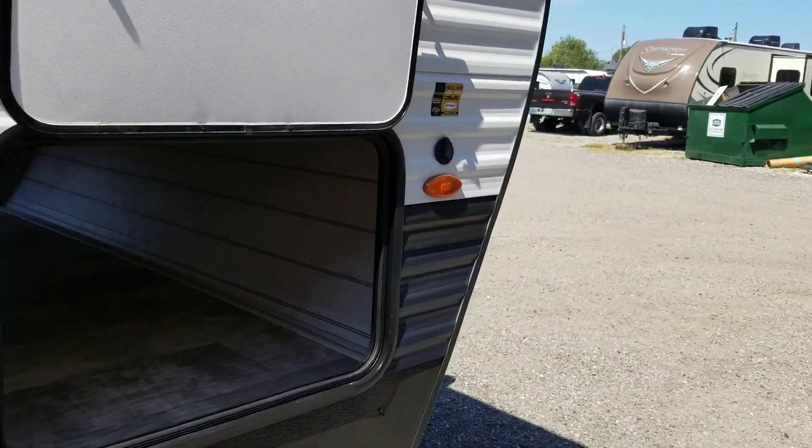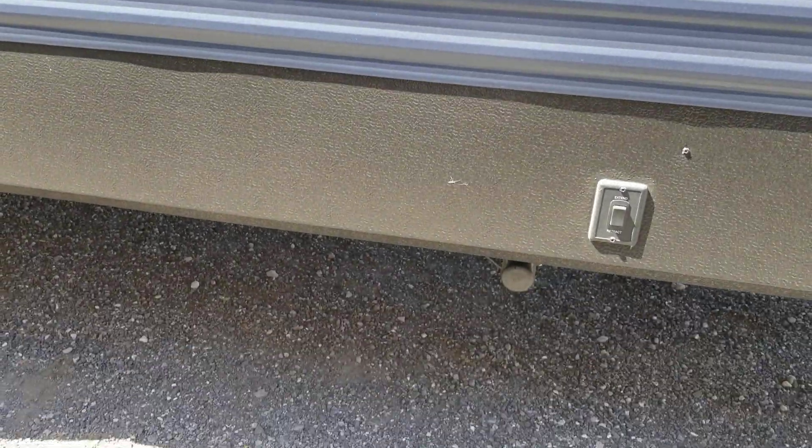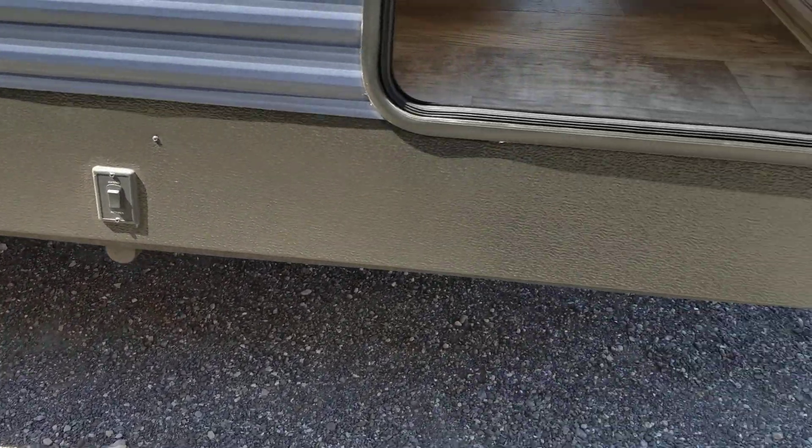Here is your front pass-through storage on this side. It has electric stabilizer jacks front and back with the switch, and it has a front electric tongue jack.